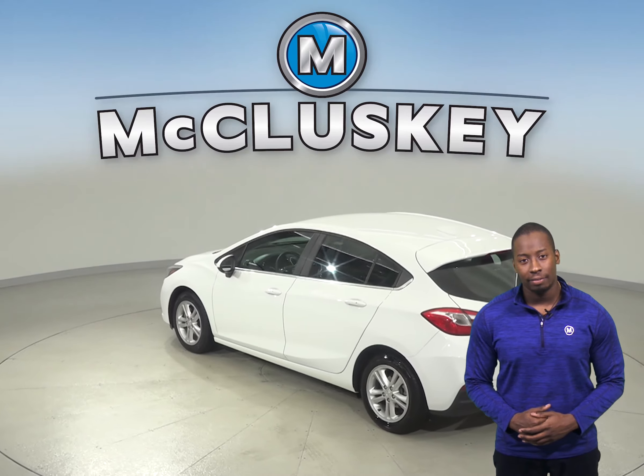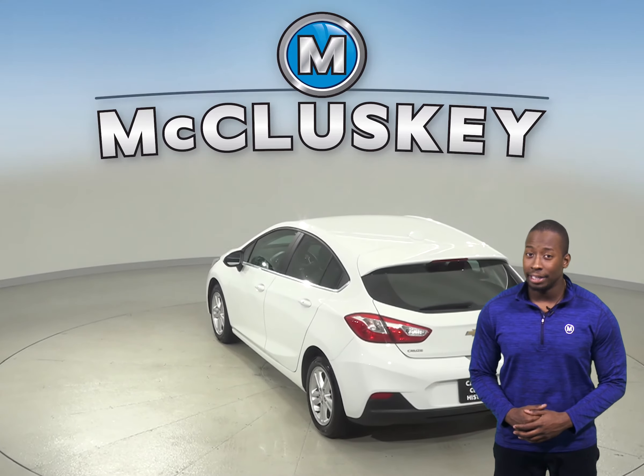This car is covered by our free lifetime mechanical warranty for as many miles and as many years as you've owned it.